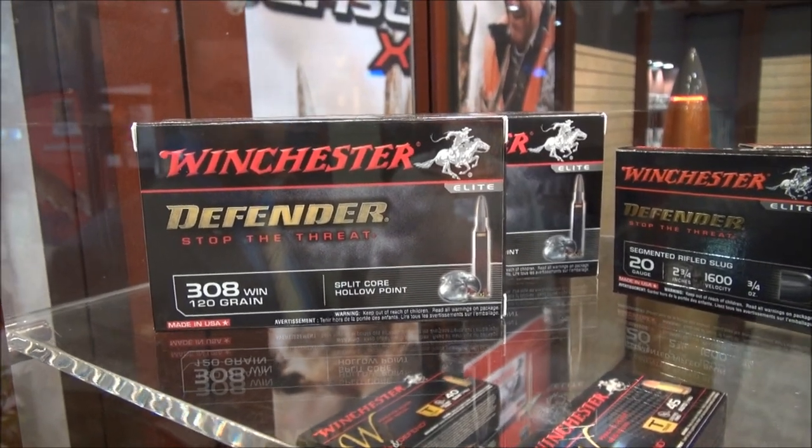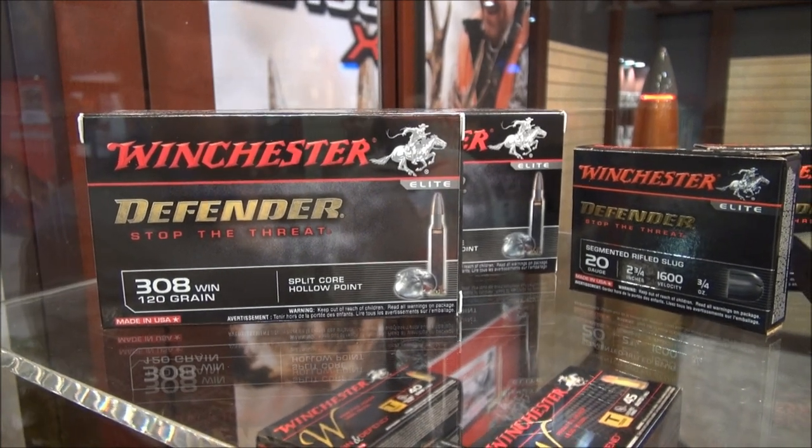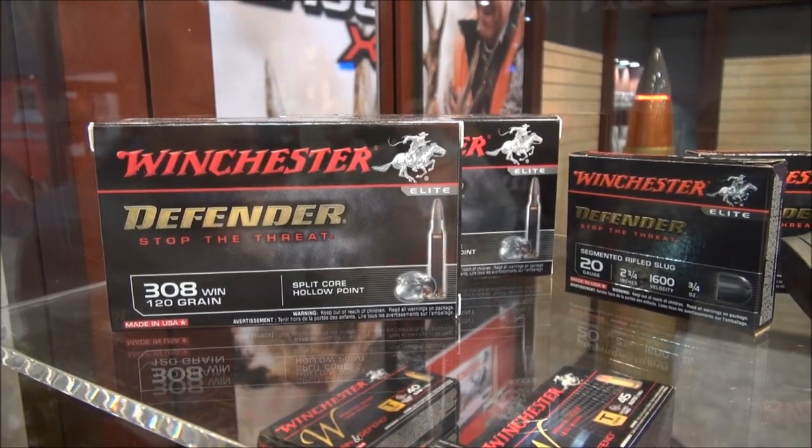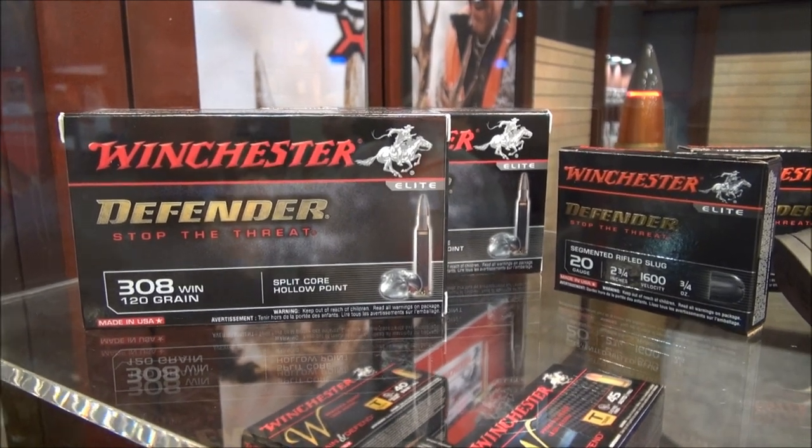Everyone's always asking me about what the best personal self-defense ammunition there is to buy. I've always recommended Winchester and their PDX-1 line.